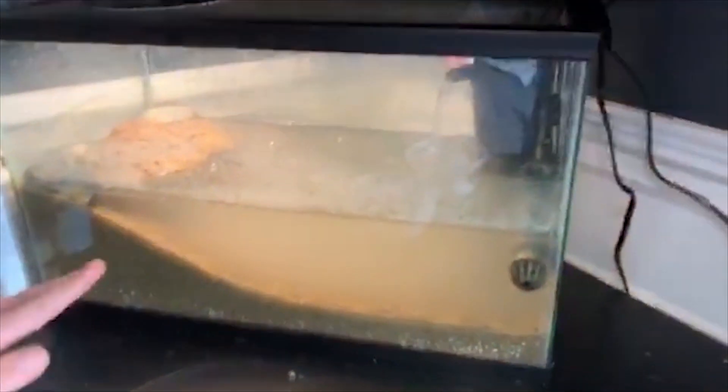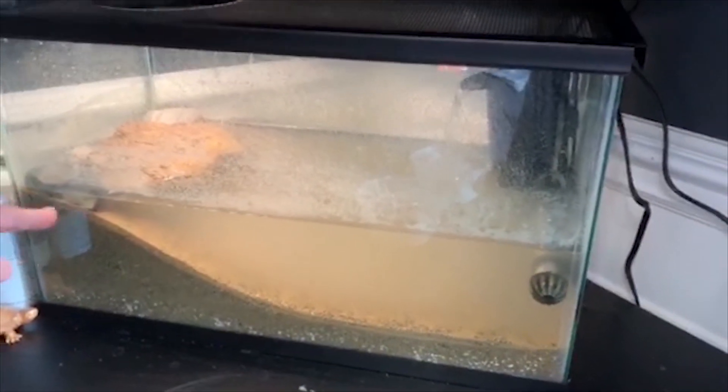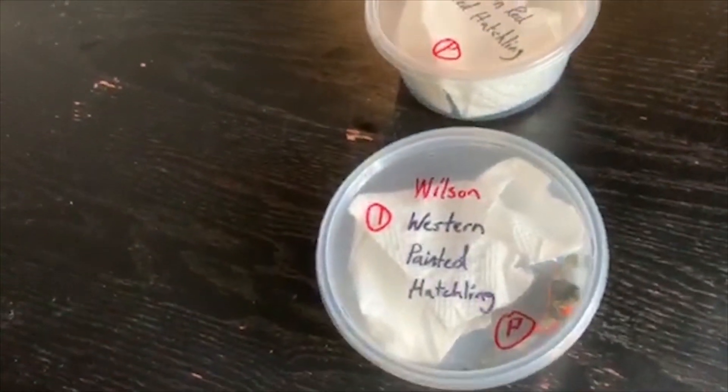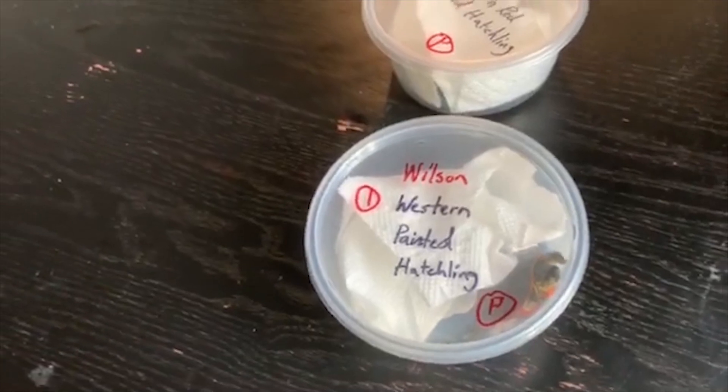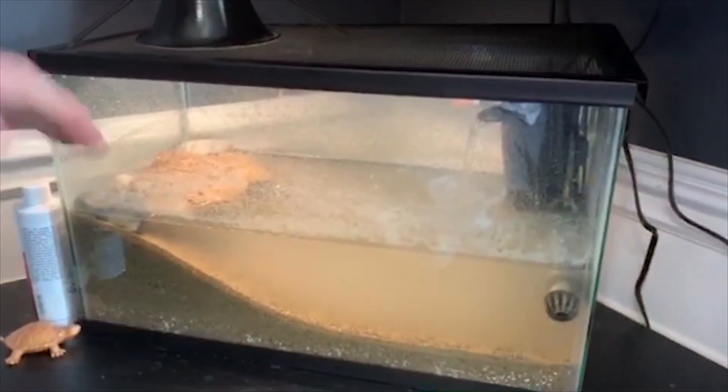He's actually been setting up this tank for a long time, that's why it might be a little cloudy. He has a couple of fish in here right now, but he just got these two turtles — one is a northern red-belly hatchling and the other one is a western painted turtle. When this tank clears up we're going to take more videos so you guys can get a good look.